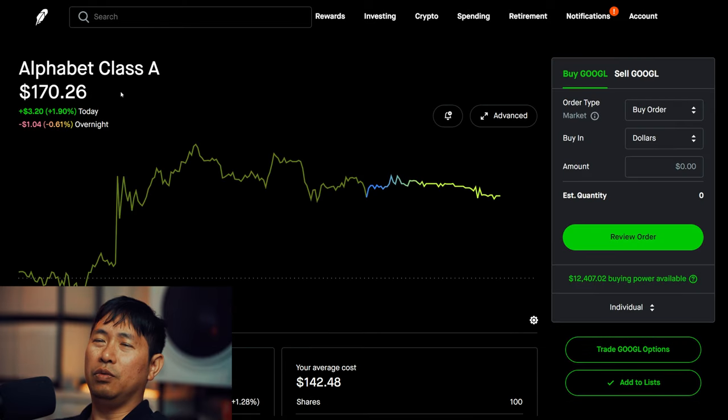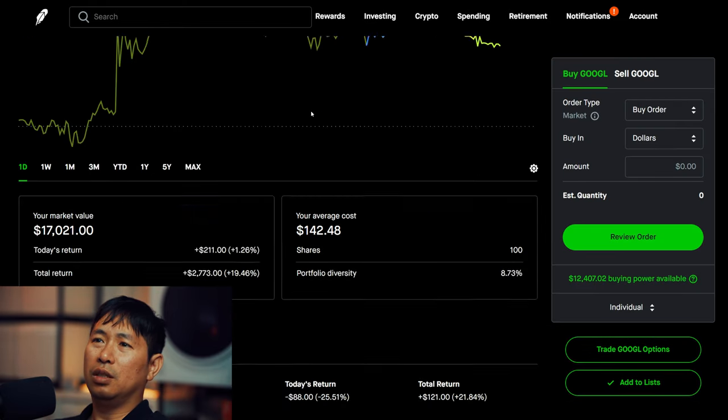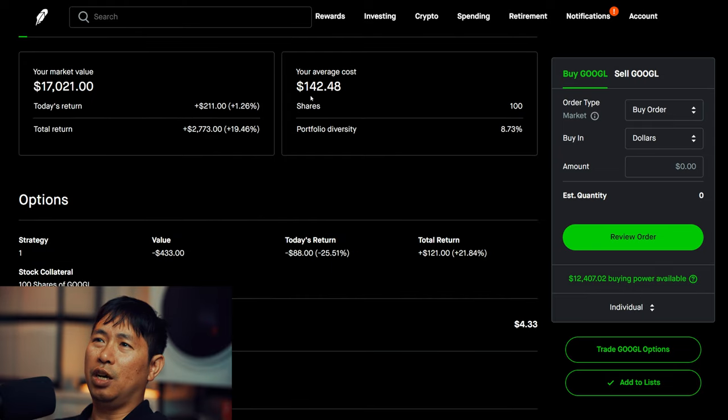I have 100 shares of Google. Google is at $170.21. My average cost is $142.48. Total return: $2,773.